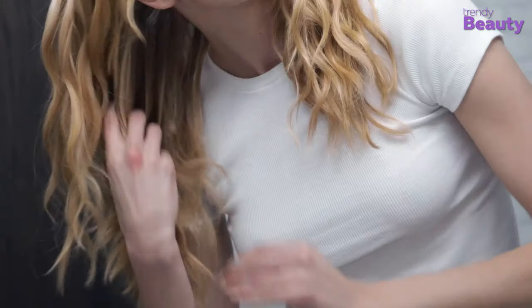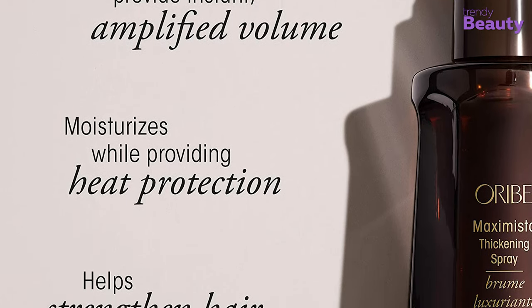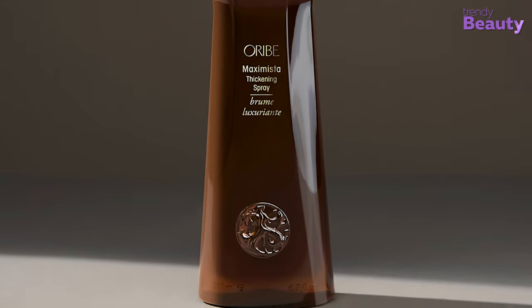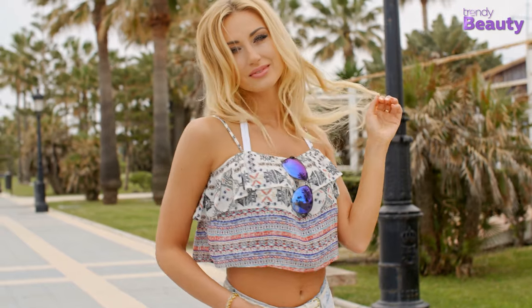The copolymers in Maximista Spray form a thin coating on the hair to hold the style while hampering moisture absorption. Additionally, with keratin amino acids and other conditioning agents, Orbe spray softens, moisturizes, and strengthens hair as well. Achieve extreme volume and UV protection by choosing the Orbe Maximista Thickening Spray.